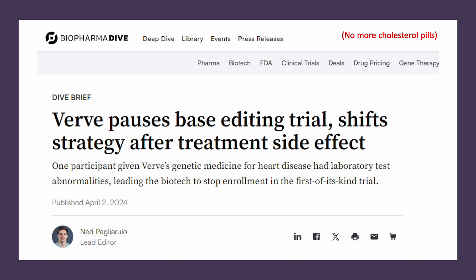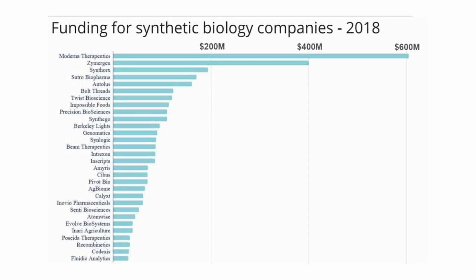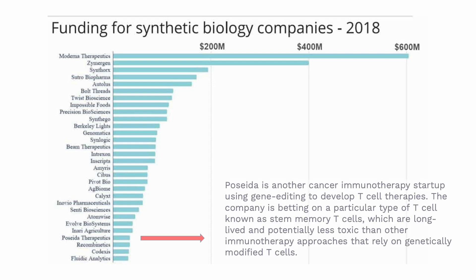When it comes to Posida Therapeutics, we came across them in a previous piece six years ago looking at the top funded synthetic biology companies, and they happened to be on that list along with some other familiar names. At the top there was Moderna and Enzymergen — they went bankrupt, and we had some concerns around them. Posida is a cancer immunotherapy startup, but we've really tried to gravitate away from very technically complex value propositions when it comes to cancer treatments.